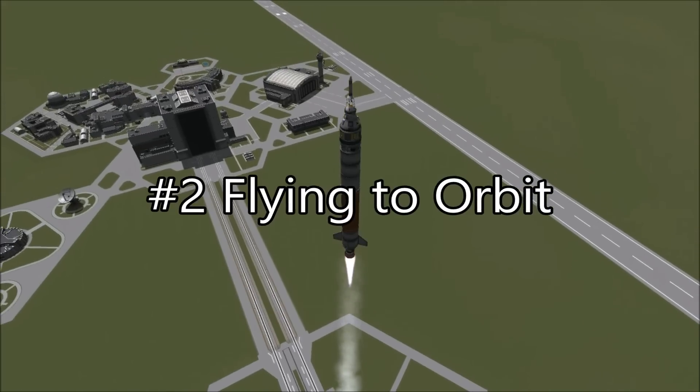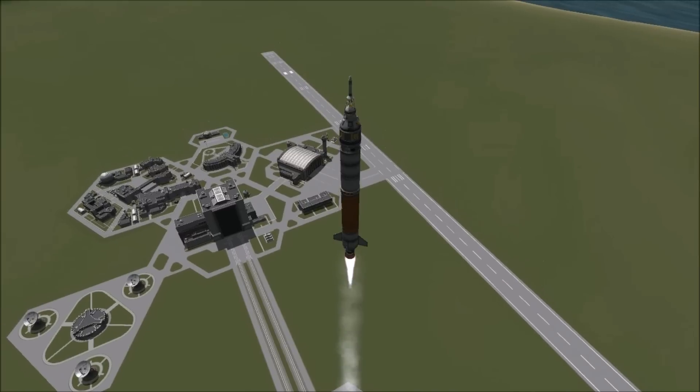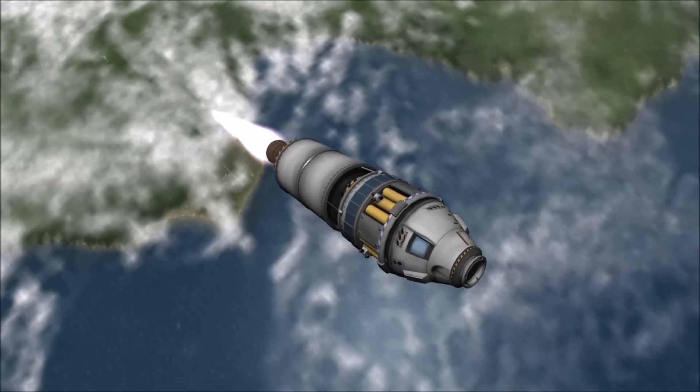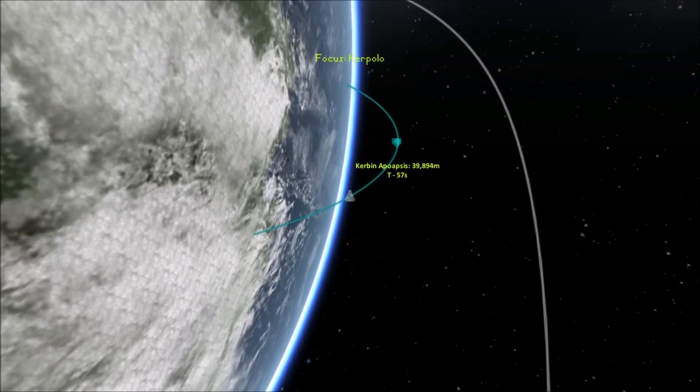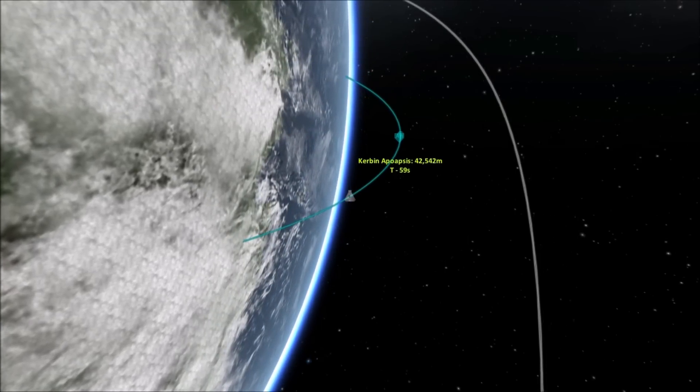2. Flying to Orbit. The first step in getting to the moon is becoming proficient putting vehicles into orbit. Having the skills to perform a gravity turn and coast to apoapsis are imperative on a journey to the moon.